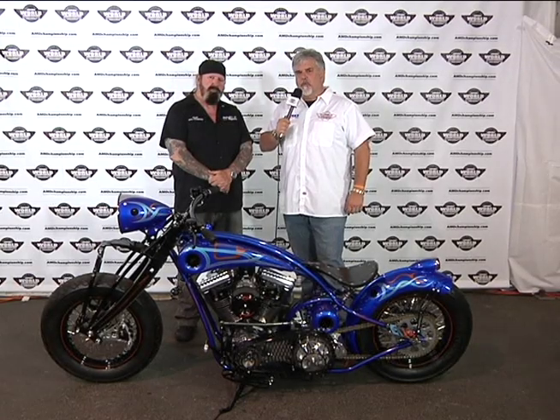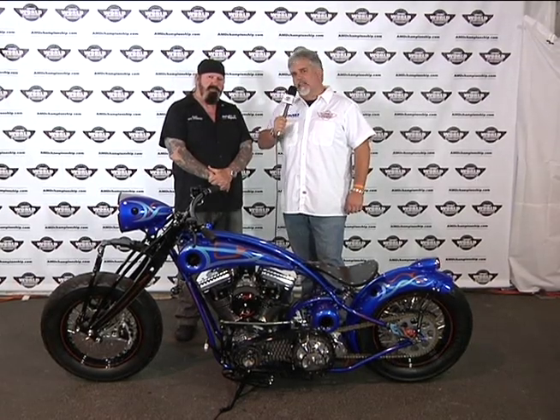Hello, this is Jeff Najer with AMD World Championship and I've got Doc from Heavy Duty Magazine — you're the technical editor there, right Doc? Heavy Duty Magazine Australia. Yes, I am technical editor. I've been with the magazine 20 years and I also do features, whatever they ask.